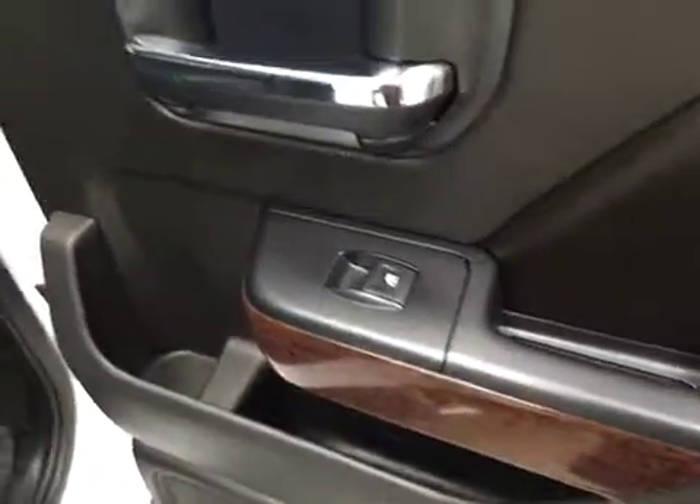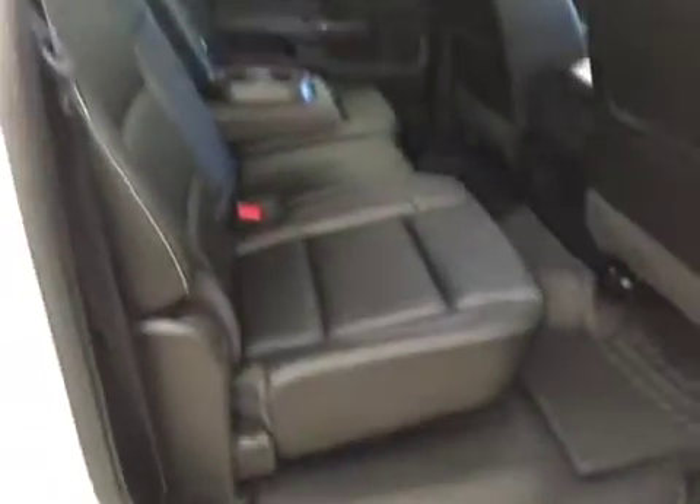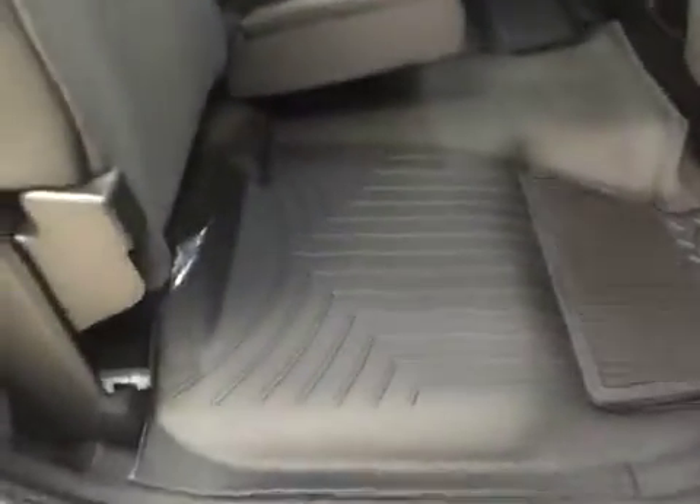For rear interior options we have power windows, split 60-40 bench seat with fold-down armrest and cup holder, and seats that fold up for extra storage space.